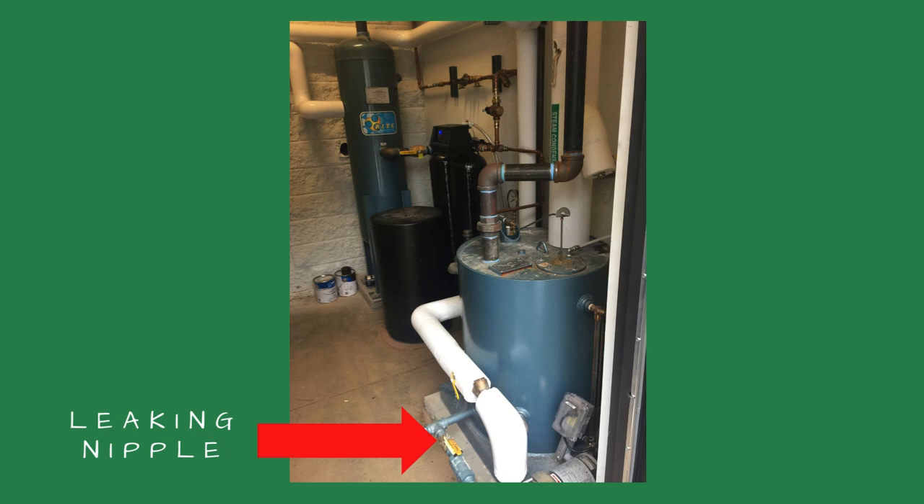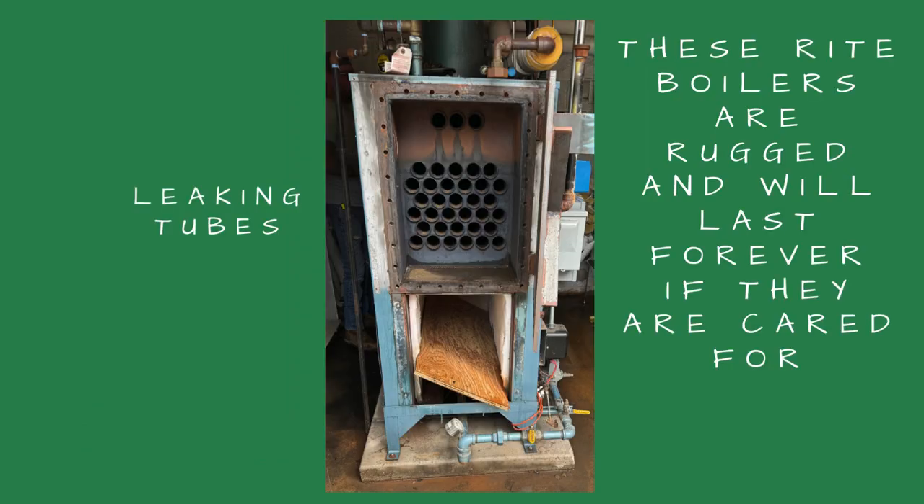We found one source of the leak — a leaking pipe nipple — and valved it off. We got the boiler fired and closed the boiler outlet valve. When the boiler reached 11 psi, we shut it off and noticed the pressure dropping rapidly. Looking underneath the boiler, we saw several leaks coming from the tubes. How could the tubes be leaking? The boiler's only seven years old, I wondered.